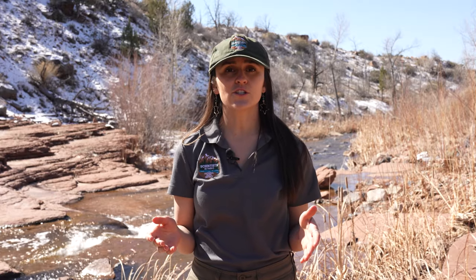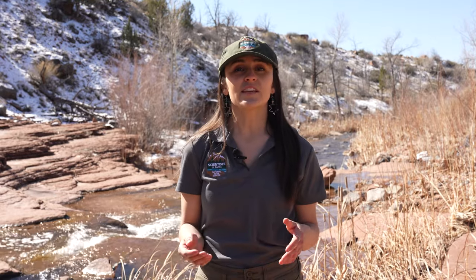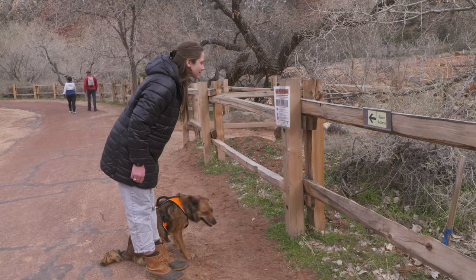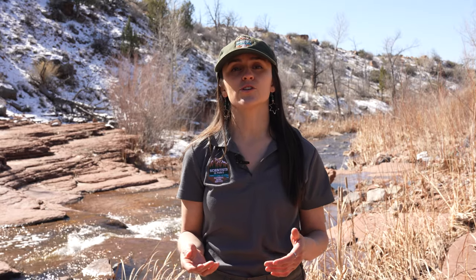We use these and other monitoring techniques so that we can share up-to-date advisories about the park's waterways. So take advantage of the research we're doing by checking out our current recreational advisory levels and reading signs like this one. Or check out our website or speak with a ranger so that you can make informed decisions when recreating in Zion National Park.